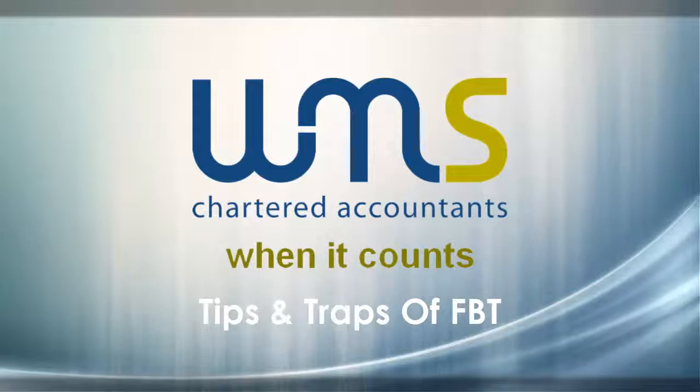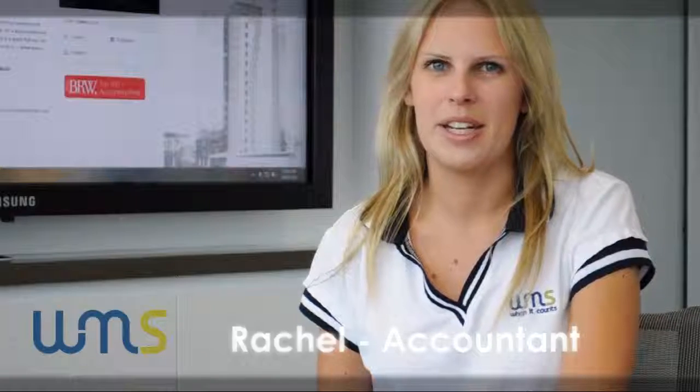Fringe benefits. Hi, I'm Rachel. Today I'll be discussing some tips and traps you may experience with FBT.